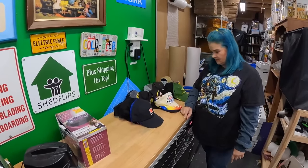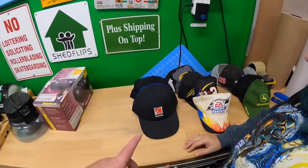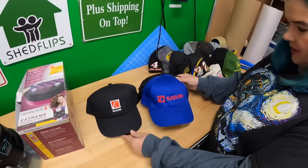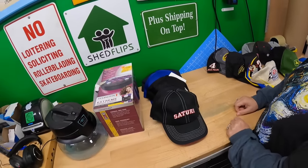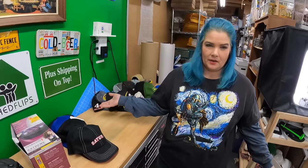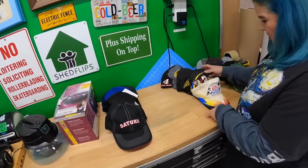These hats were all 50 cents each - so cheap. Candace pointed them out and I just started picking them. There are some I probably shouldn't have got, but some really cool ones. I didn't know about this - Saturn hats, like the vehicle brand. They had a bunch of Saturn hats and I got all they had. I looked them up on eBay real quick and they sell pretty well - probably 15 to 30 dollars. I wouldn't have thought they'd sell at all, so 15 to 30 is decent for a used hat.